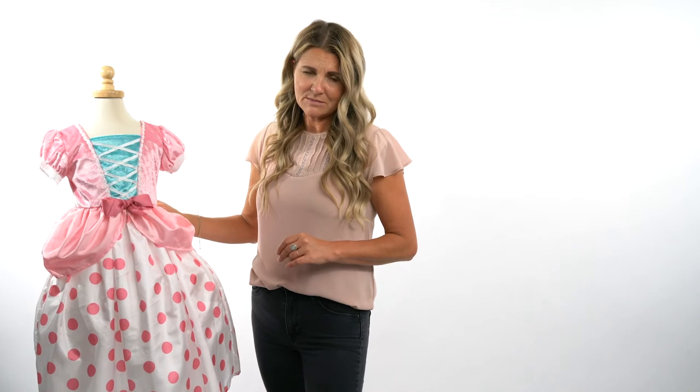All of our products are 100% guaranteed to be soft and machine washable. We hope you will love Little Adventures for all your child's dress-up needs.